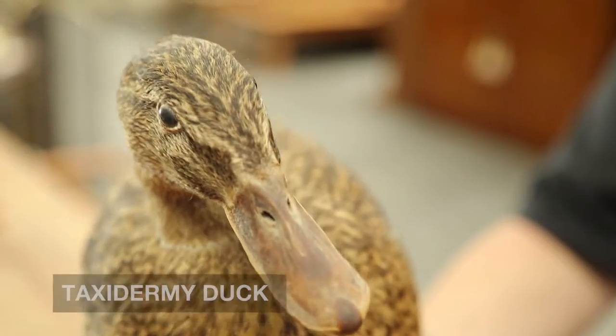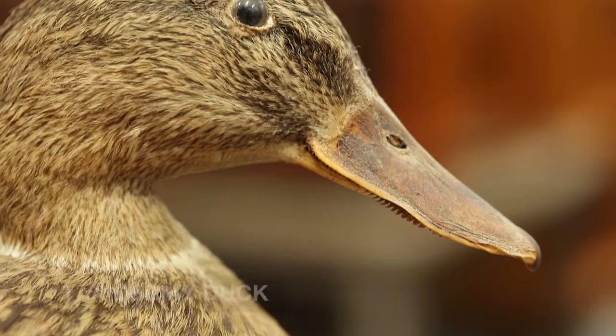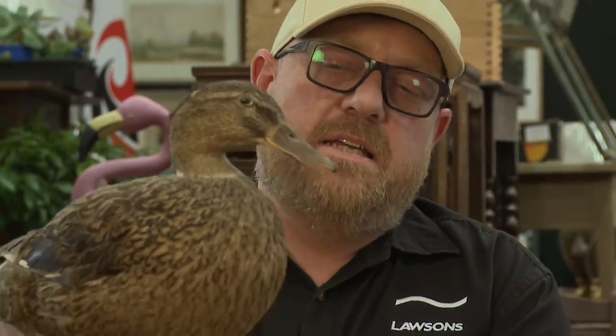I'm going to start with a taxidermy duck. Now I know taxidermy is not everyone's cup of tea, but as far as an item goes, it's a beautiful thing. I think it's a little Australian brown duck — it's very well made. I don't think it's a great deal of age, but you can just see it sitting on...